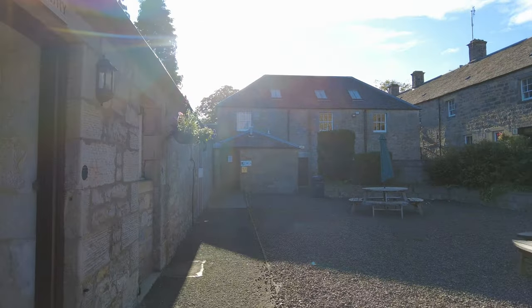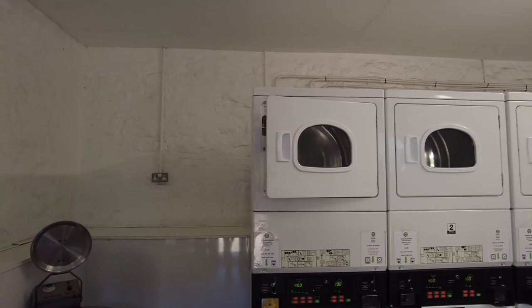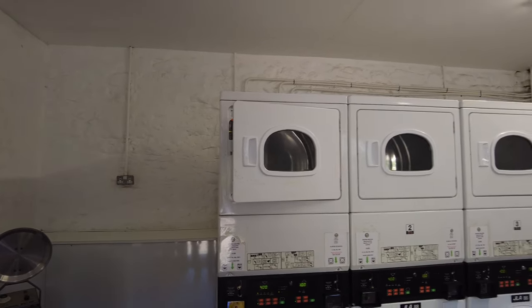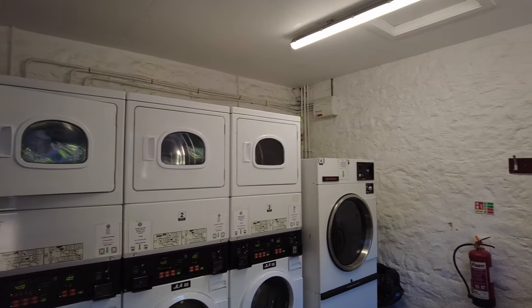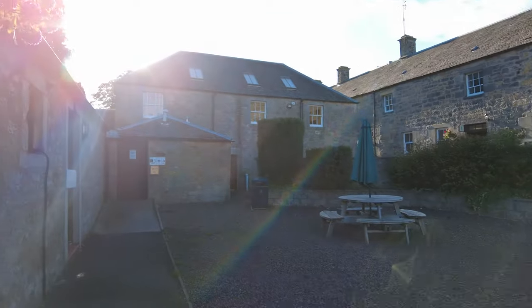The next room is the laundry room. It's £4 a wash, which seems par for the course, and then £1 for the tumble dryer for 10 minutes, which seems quite expensive. But if you need to do your laundry — which we have done on this trip — then obviously that is invaluable.